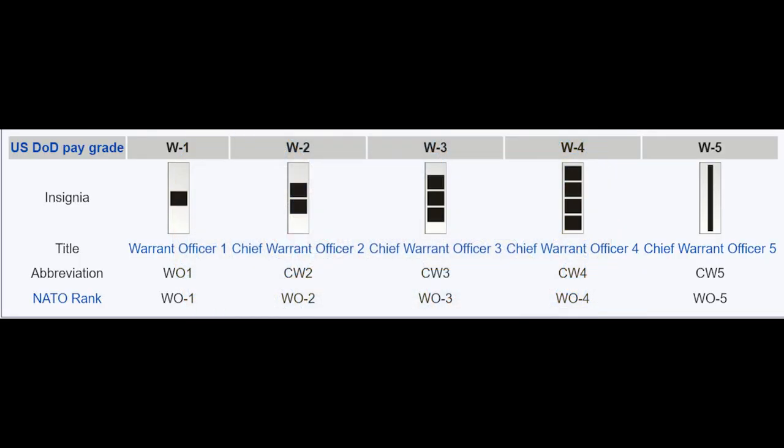Lastly, there is a rank between enlisted men and commissioned officers — these are the warrant officers. They are officers by warrant instead of by commission. Warrant officers are single-track specialty officers with technical expertise in a particular field. An army aviator, such as a helicopter pilot, or certain technicians would be warrant officers. Warrant officers outrank all enlisted men but are outranked by all commissioned officers. To become a warrant officer, one must first enlist in the Army, earn the rank of E6 Staff Sergeant, and then apply to and go through warrant officer school.